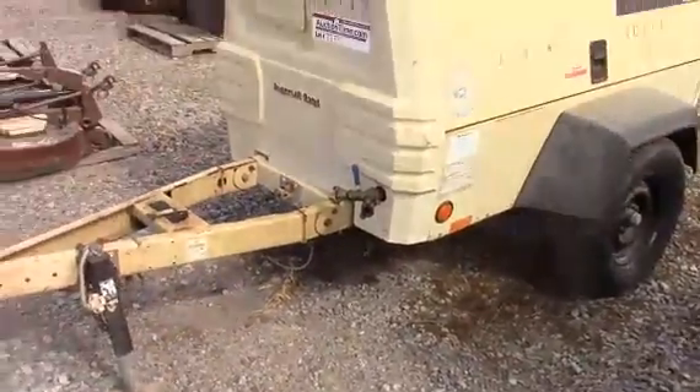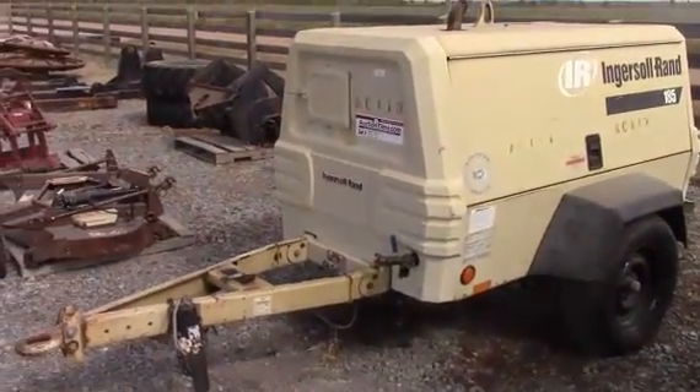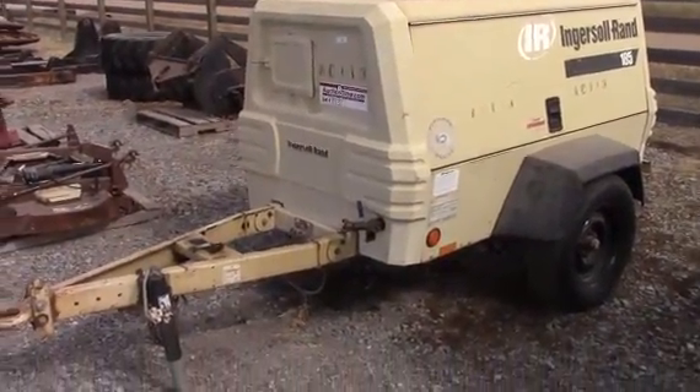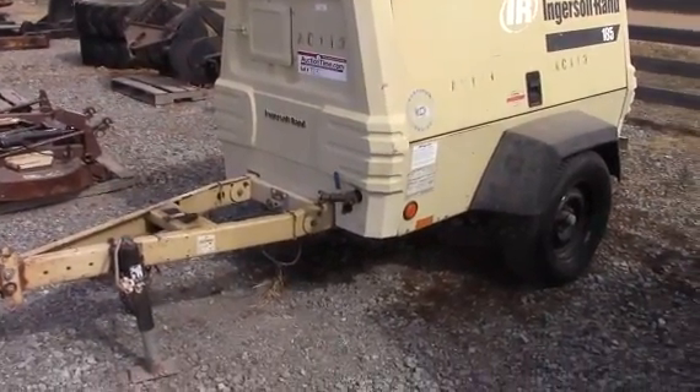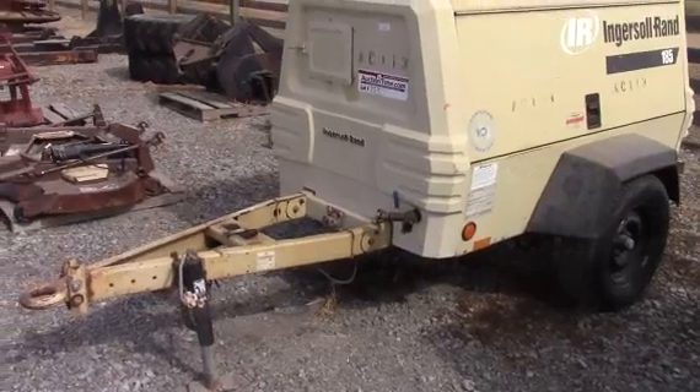Running, working compressor, guys. This is a no-reserve auction on this Ingersoll Rand 185 CFM, four-cylinder diesel power. As you can see there in the video, we just showed you it does crank and run. It does make air.